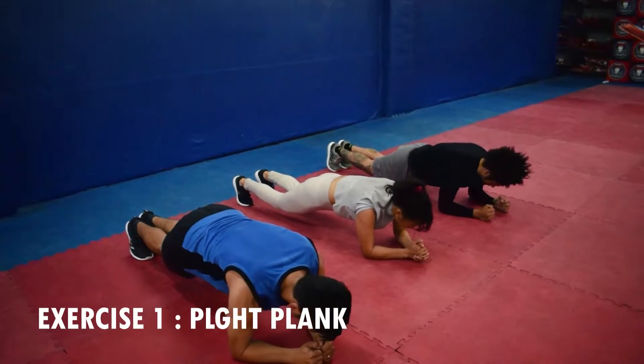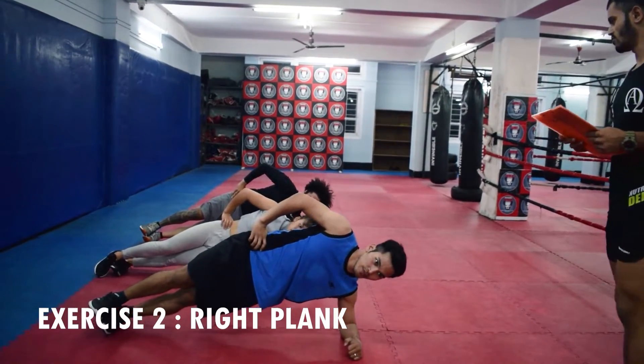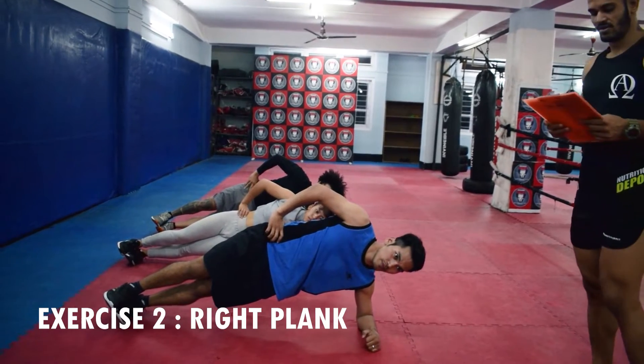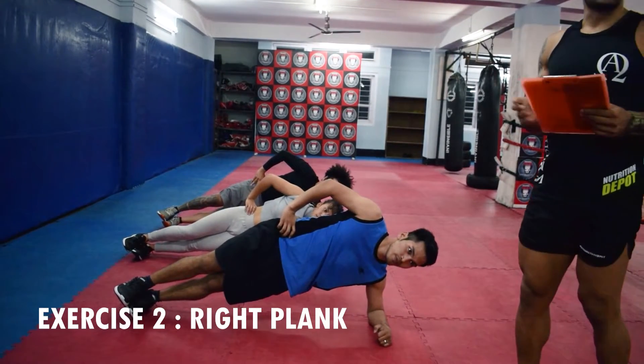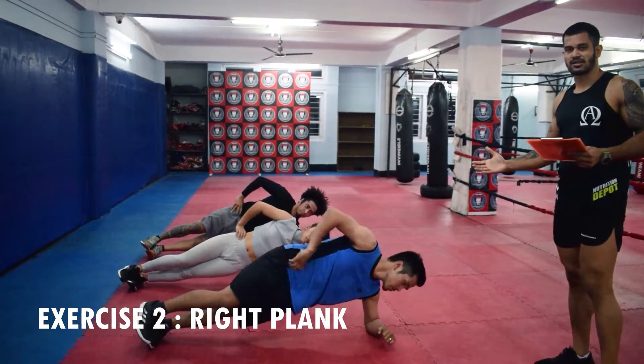Next exercise is side plank, right side. Place the same exercise side plank, left side.